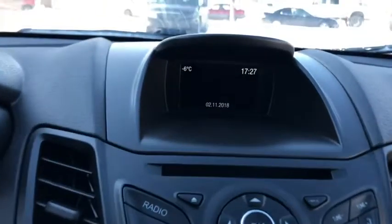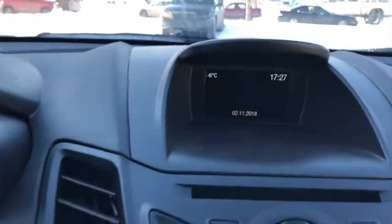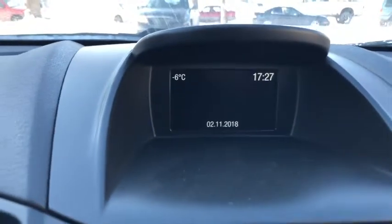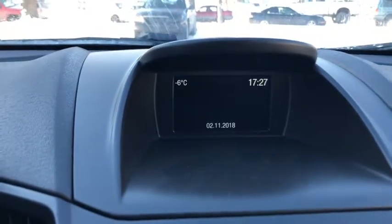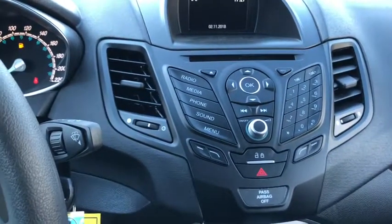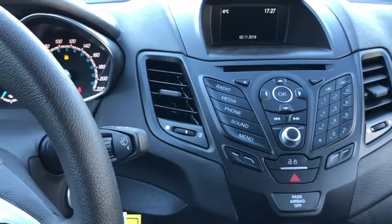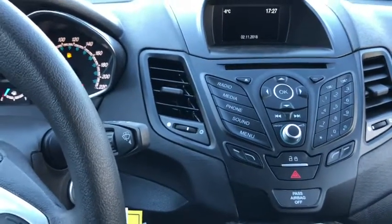In the middle you have your display screen up top. This vehicle does come with the voice activated sync system. As you can see on the display you have your external temperature as well as your time and date. Your vehicle does provide AM FM radio as well as Sirius satellite radio, and you do have Bluetooth and USB connectivity as well as a CD player and auxiliary input.